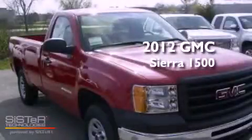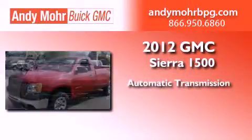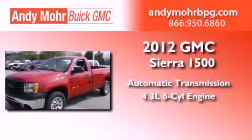This is a brand new 2012 GMC Sierra 1500. This truck has an automatic transmission and a 4.3 liter V6.